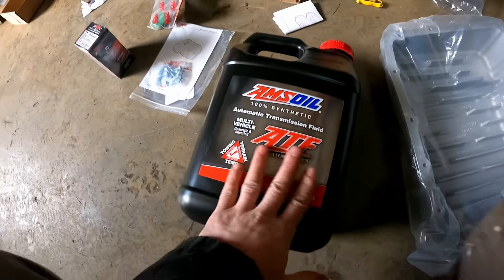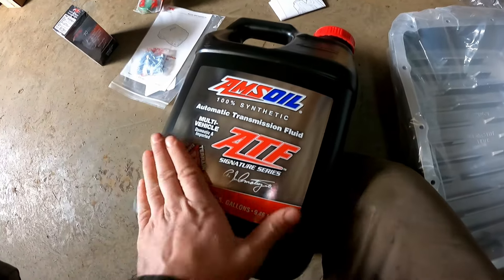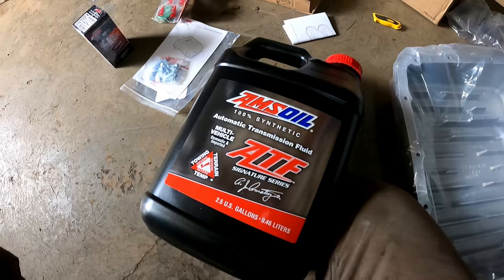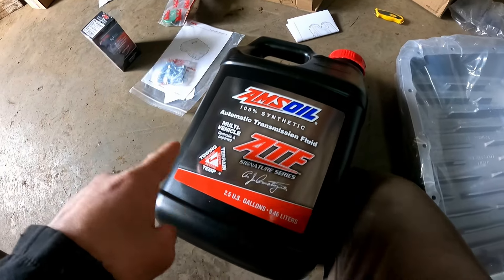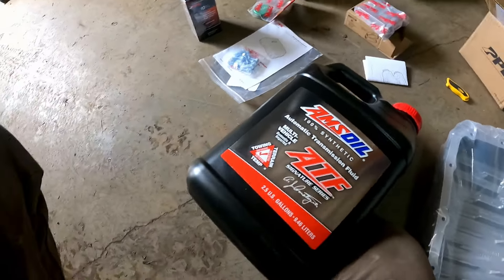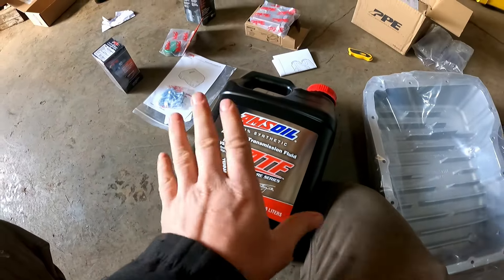We've noticed noticeable differences in shifting and overall quality. So we're going to switch to AMSOIL, and I'm also going to inspect the valve body to make sure it's upgraded. This is the fluid we're using — our sponsor AMSOIL. In my lifetime I've used a lot of fluids and this one has shown the biggest results in quality and the way the transmission shifts. My Nissan Cummins started shifting much nicer after switching, and this fluid is rated for about 50,000 miles compared to the OEM which is only around 20,000. This is a much better quality fluid than any OEM out there — that's 100% certain.